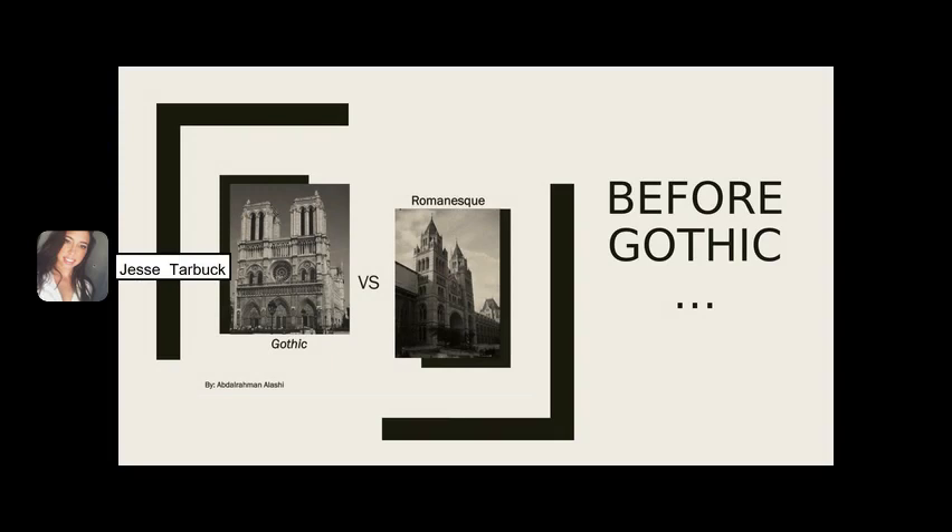Looking at French Gothic architecture precedents, it's important to note Romanesque architecture. Romanesque architecture dominated Western Europe, and more specifically in France, this form was prevalent in many of the country's churches. Some ornaments associated with the Romanesque form include naves that were often covered with a barrel vault, walls that were thick and stabilized with massive buttresses on the outside, and a limited number and size of windows. The interior of the buildings was decorated with colorful frescoes.